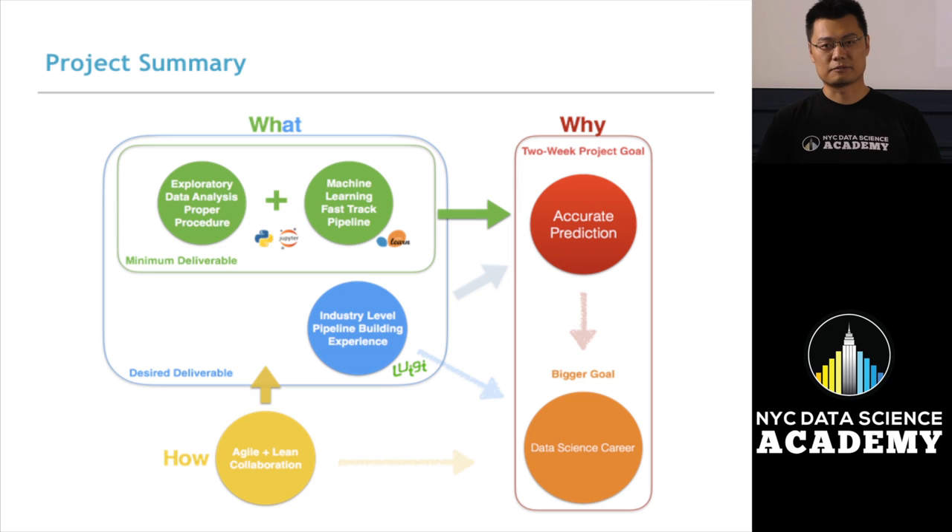For this competition, we have two goals. One is a near-term goal, which is after two weeks of working on it, we will hopefully arrive at a prediction as accurate as possible. For this near-term goal, we have a fast-track pipeline doing exploratory data analysis and fast-track machine learning model training and prediction in an IPython notebook environment.